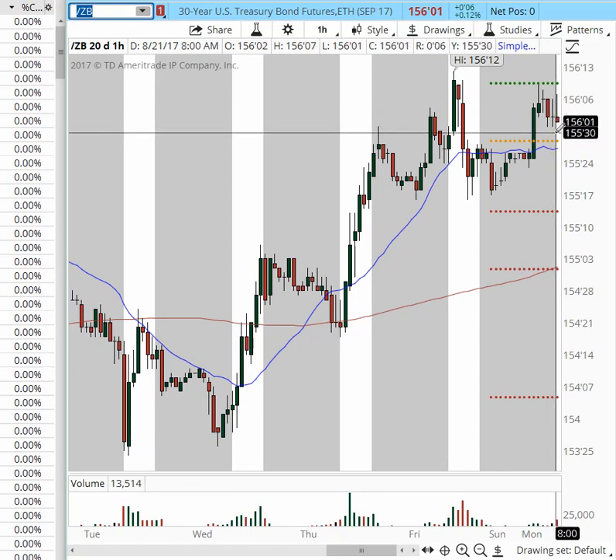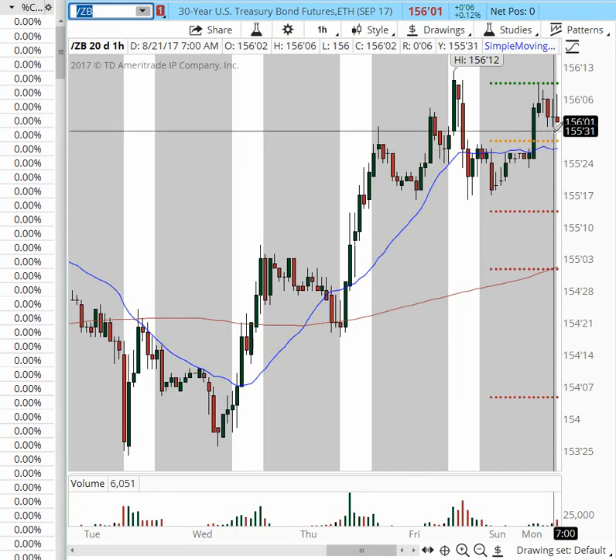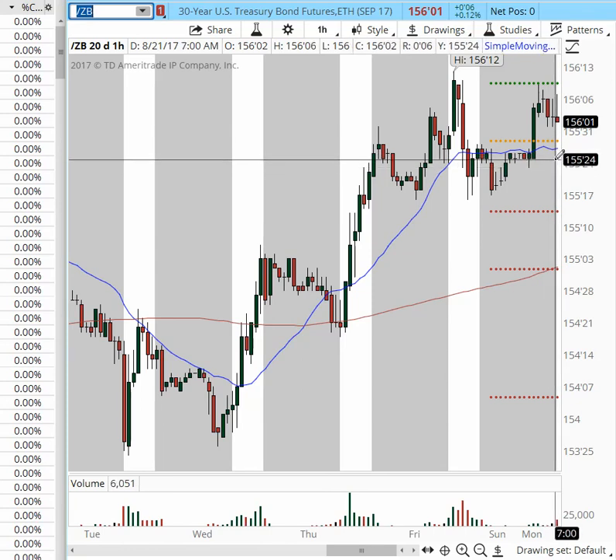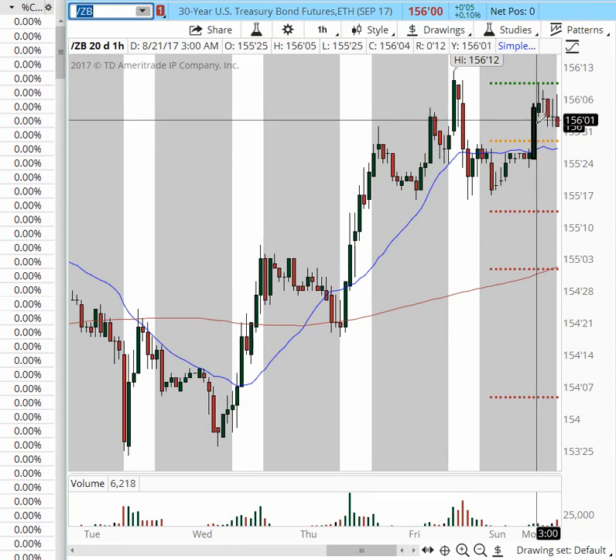Pullbacks will be seen as buyable, but please watch price action first. If we see the price accelerating into the 155.24 area, it might not rotate — so watch the price action as it behaves. Watch it pivot; we need to see the price pivoting and reversing before looking for a possible continuation to the upside.